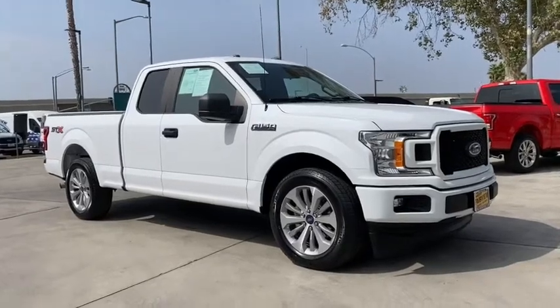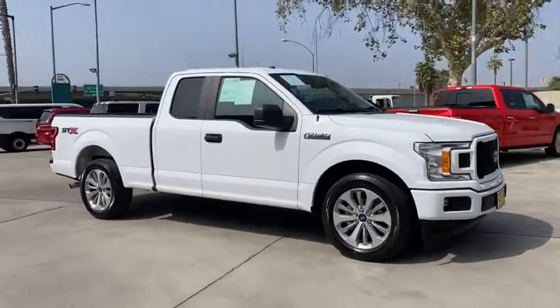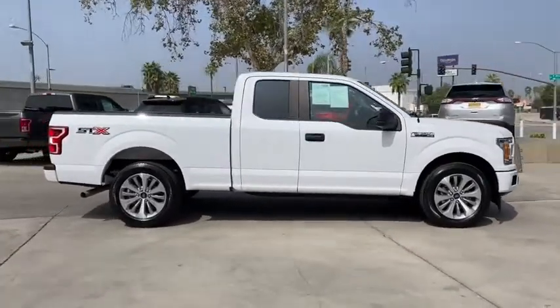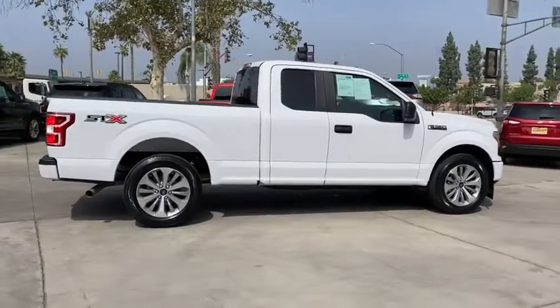Come test drive a 2018 Ford F-150. A Ford F-150 knows how to handle any situation. It's built to follow orders. No whining.